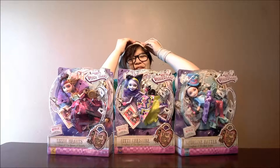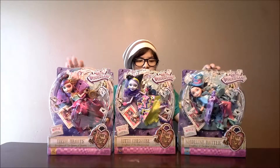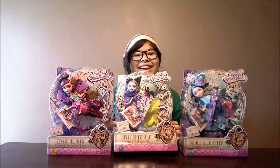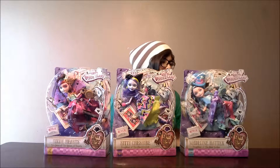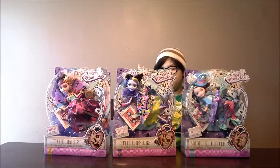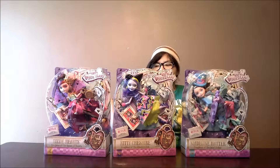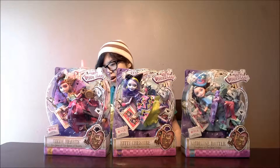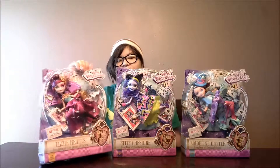Hey guys, so today for Forever Young, this is Trudny, and we're going to be doing some Ever After High dolls — or action figures. Today we have Madeline Hatter, daughter of the Mad Hatter; Kitty Chester, the daughter of the Cheshire Cat; and Lizzie Hearts, the daughter of the Queen of Hearts.